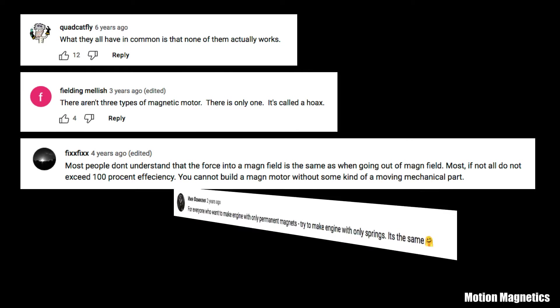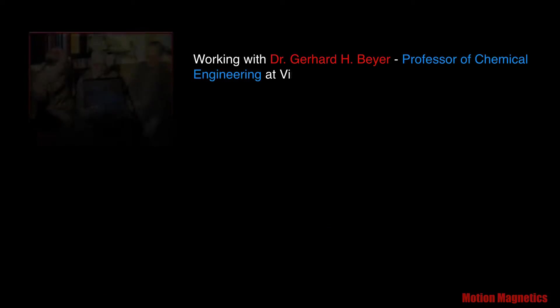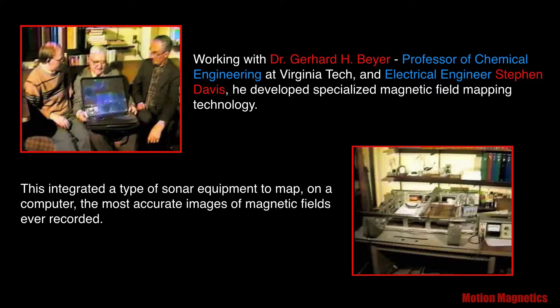Why it's possible to build a magnetic motor: one of the things I hear most commonly said about magnetic motors from the self-appointed physics police — they usually consist of college graduates who took some basic science courses — is you can't build a magnetic motor because it would violate the laws of thermodynamics. I disagree, mainly because the textbook understanding of magnets is simply wrong. Working with Dr. Gerard Bayer, professor of chemical engineering at Virginia Tech, and electrical engineer Stephen Davis, Howard Johnson developed specialized magnetic field mapping technology.